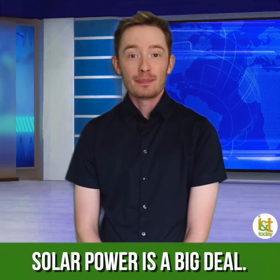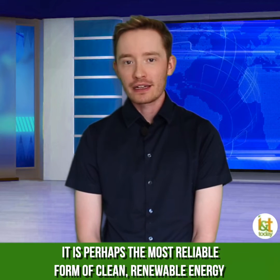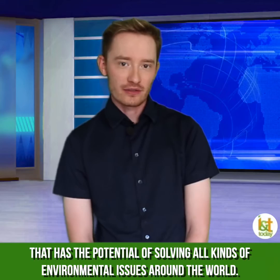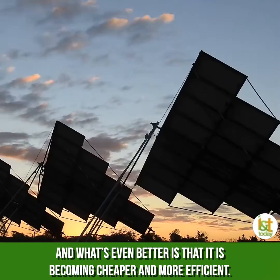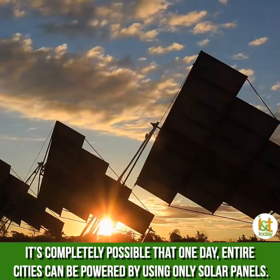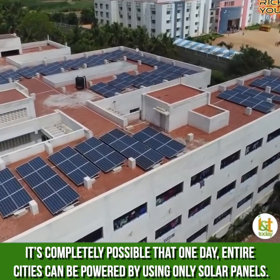Solar power is a big deal. It is perhaps the most reliable form of clean, renewable energy that has the potential of solving all kinds of environmental issues around the world. And what's even better is that it is becoming cheaper and more efficient. It's completely possible that one day entire cities can be powered using only solar panels.